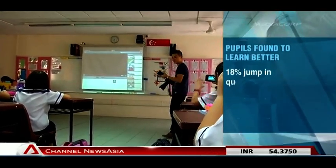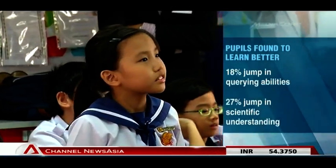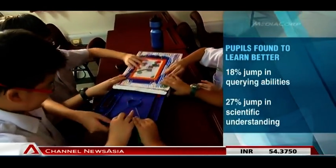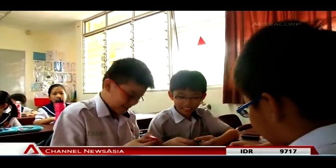Within a year, curriculum developers say students' abilities to ask jumped by 18%. Another 27% leap was seen in aptitudes to understand and answer scientific questions.